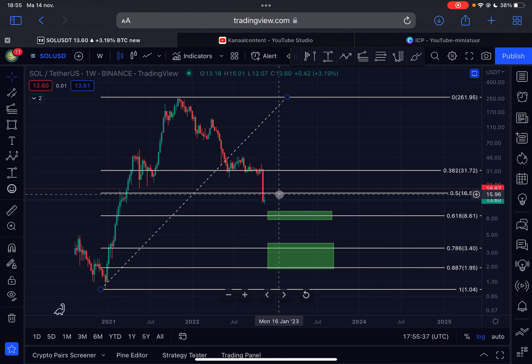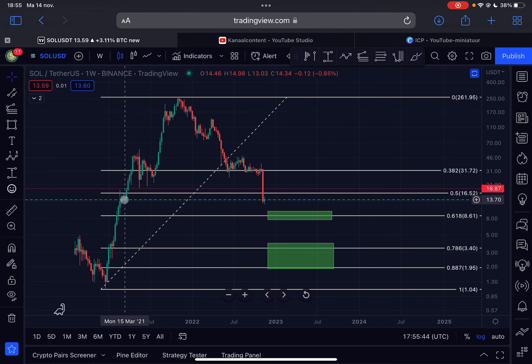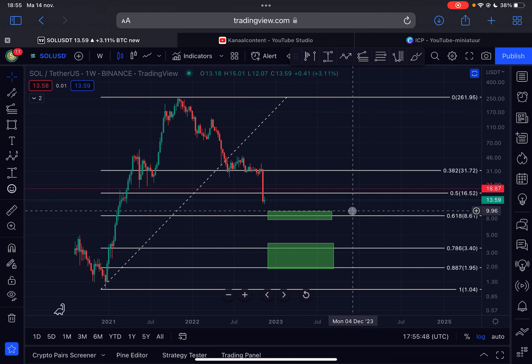If Solana continues its way to the upside, great. But if we drop lower from this point and lose support on this order block from March 2021, then it is definitely possible that Solana will enter an area between $9.83 all the way down towards $7.72 in this green zone. This will be the first area of support below us, and that's in line with the 0.618 golden pocket Fibonacci retracement level.